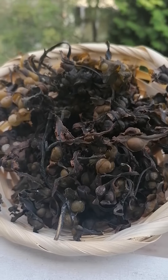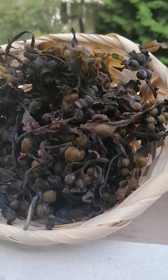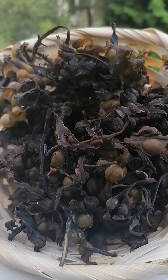Bladderwrack is used mainly for things like thyroid disorders, such as oversized thyroid glands, and for people that suffer with iron deficiency. It is traditionally known as a medicinal agent.